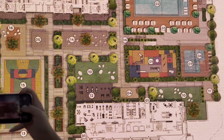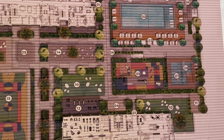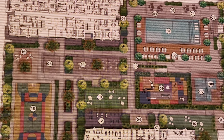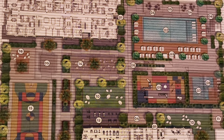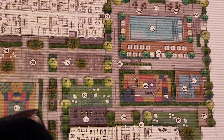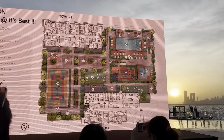Ion has one of the largest podiums in Dubai Creek Harbor, featuring an adult pool, kids' pool, fitness areas, and barbecue zones. Unlike Creek Beach where multiple towers share one podium, each tower here has its own pool and gym — a big distinction. With only 260 residents sharing these amenities spread over such a large space, it's a genuine luxury.